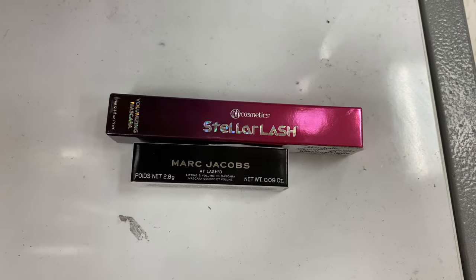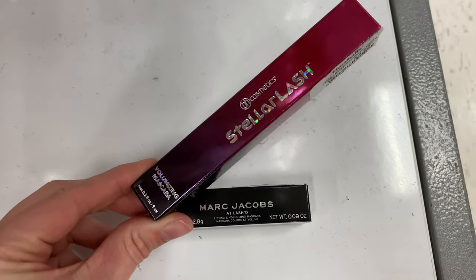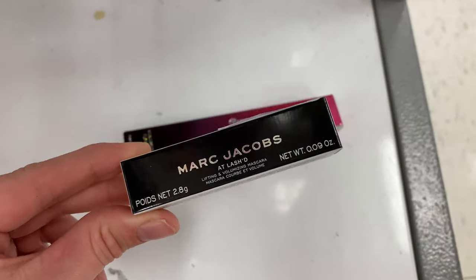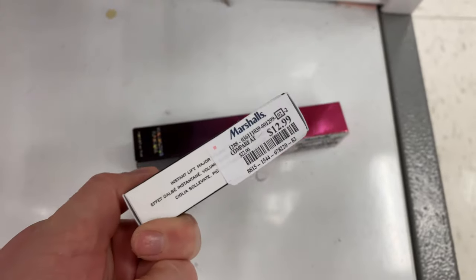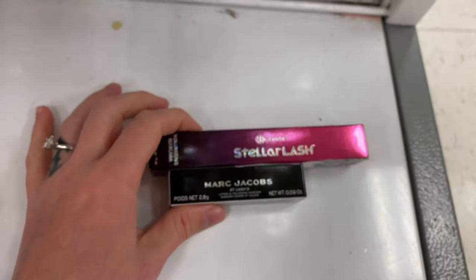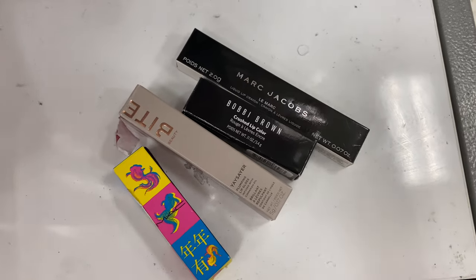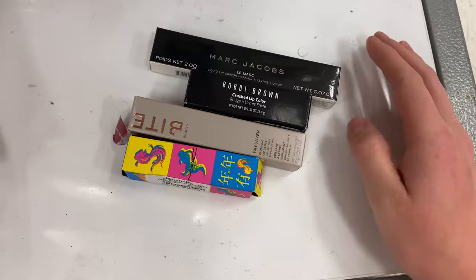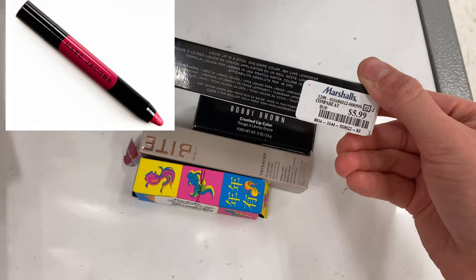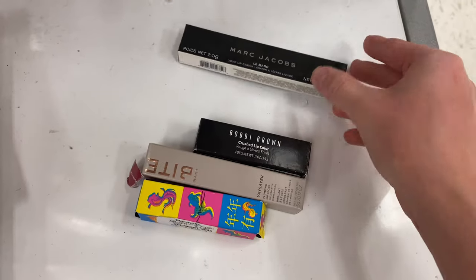Then I found two mascaras to show off. The BH Cosmetics Stellar Lash Volumizing Mascara seemed like a good deal at $4.99. But the Marc Jacobs At Lashed — this one I feel like it shouldn't be a pass. It was $12.99 for this mini size and I feel like I've seen the full size here before around the same price. So try to avoid that one if you can, because the Marc Jacobs Le Marc Liquid Lip Crayon was $5.99 and it was a full size — so you can see how the other one is a bit of a rip-off.